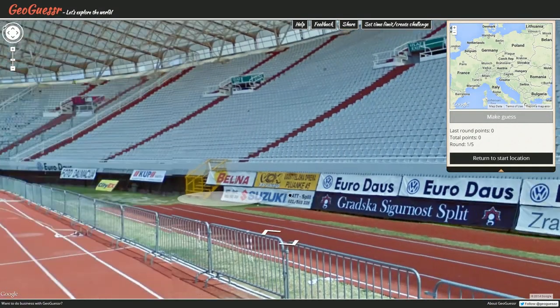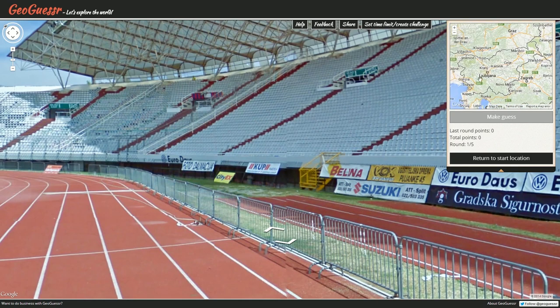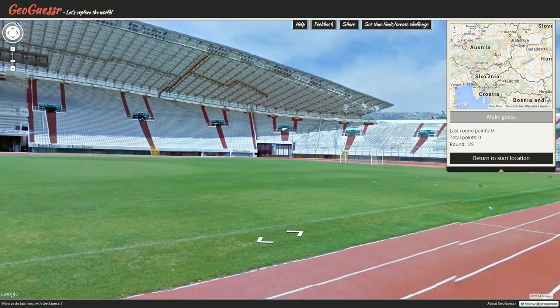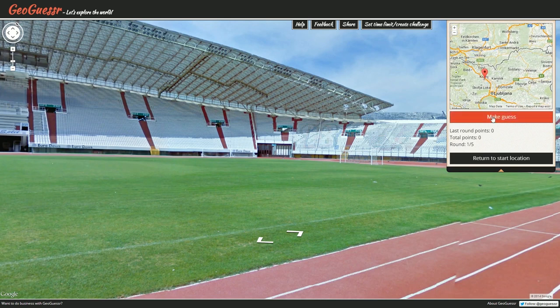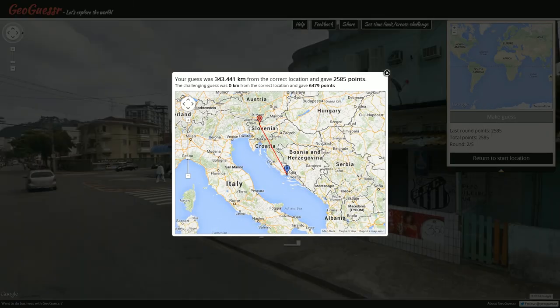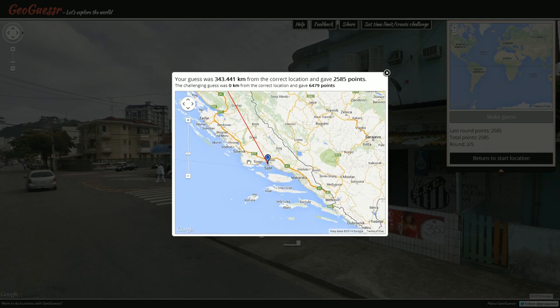Alright, Slovenia — fine. Where are we? This could be almost anywhere with mountains. I'm going to go with Kranj — sure, that sounds good to me. Let's make the guess. Oh — Croatia! It was Croatia again. Slovenia does have a similar flag, right? I really want to check that now, but this is pure GeoGuessr and I can't even Google what the Slovenian flag looks like.